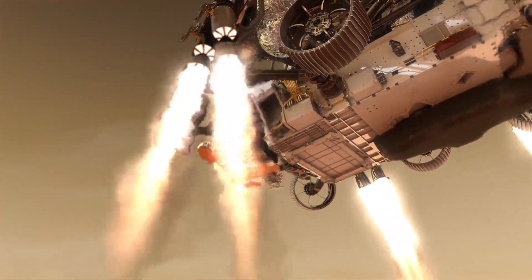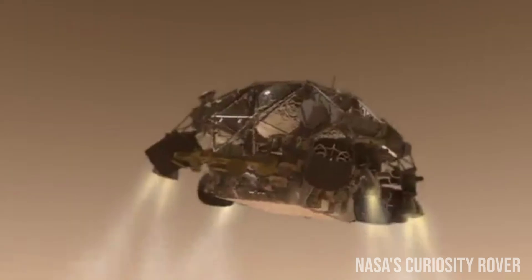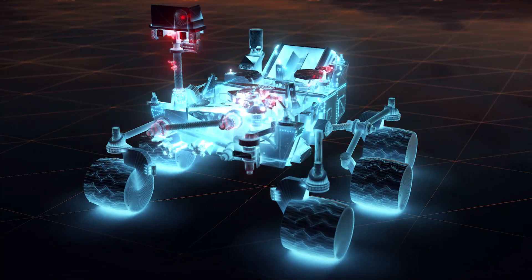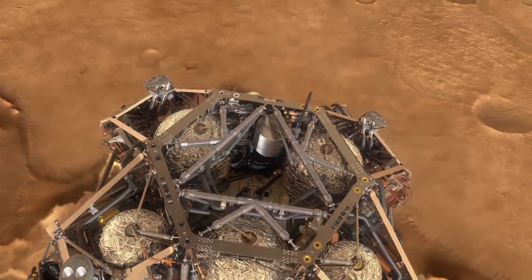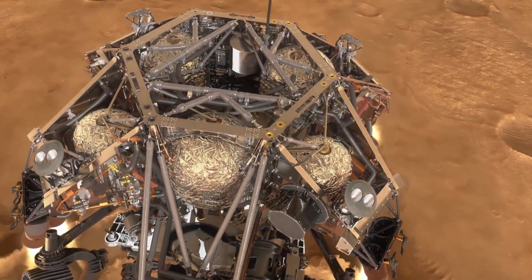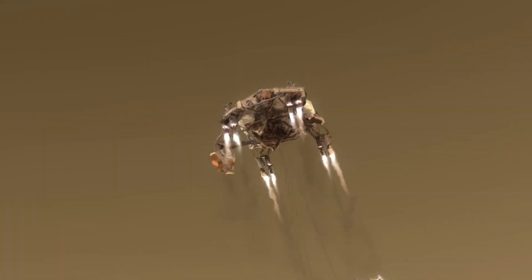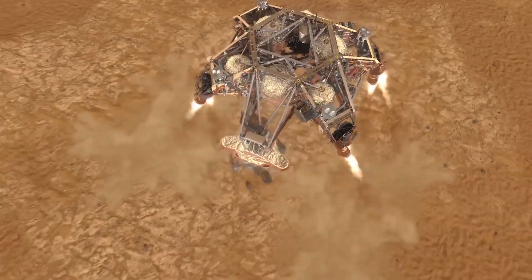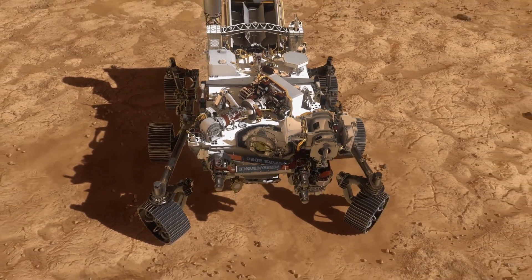The sky crane is basically a rocket-powered jetpack that lowers the rover on a tether. Curiosity also used a sky crane to safely land, but earlier missions relied solely on parachutes, onboard retro rockets, or a cocoon of 24 airbags. With a rover as heavy as Perseverance, those methods would not work. After separating from the parachute, the sky crane's retro rockets slowed the rover's descent to roughly 17 miles an hour. Then, about 70 feet above the ground, it started lowering the rover using three nylon cables. Once the tethers were severed, the sky crane flew off — just far enough to avoid complicating the rover's surface operations.